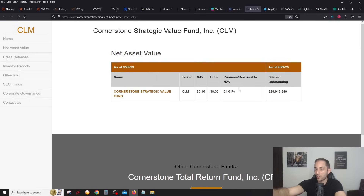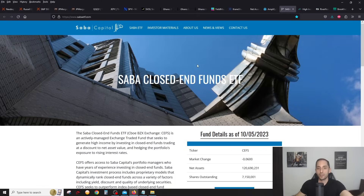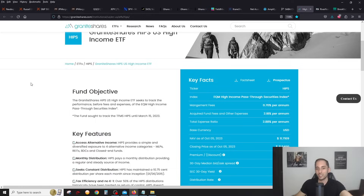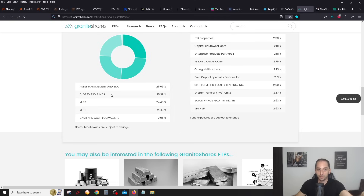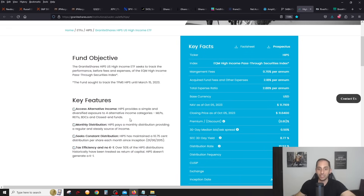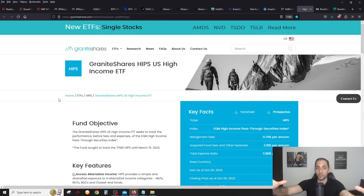Remember, with CLM certain brokers allow you to DRIP it at NAV — that is the most powerful thing about CLM because it's always trading at a premium. You're DRIPping at NAV, which is 24% cheaper than the stock price. Very powerful, but only select few big US brokers do this. For an all-in-one solution that captures all the closed end funds, you have YYY, the CEFS ETF, and also HIPS — which I really like for diversification. It's not just closed end funds; it has a portfolio of MLPs, REITs, closed end funds, asset management, and BDCs — kind of an all-in-one alternative income ETF.